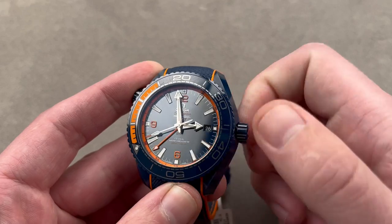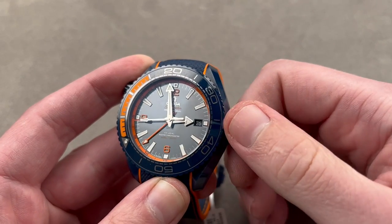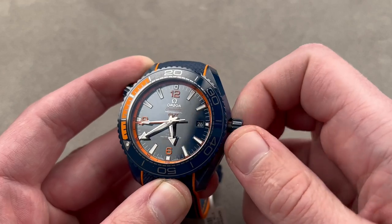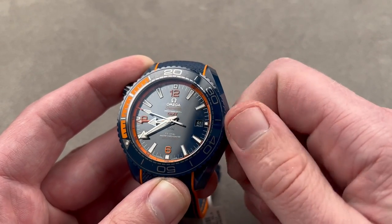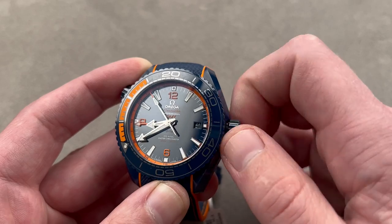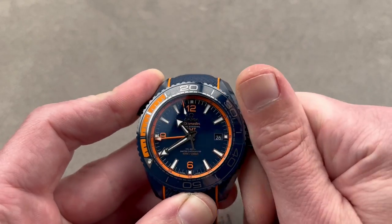Taking a quick look at how everything operates: there are two setting modes. One allows you to hack the movement, stop the seconds, move everything in sync — you get the 24-hour hand doing one circuit of the dial every day. Then there's another stop where you can adjust your local time while everything else continues in its previous station — it doesn't stop the movement. You can also move the date forward or backwards, depending on which way you're traveling across the international date line.